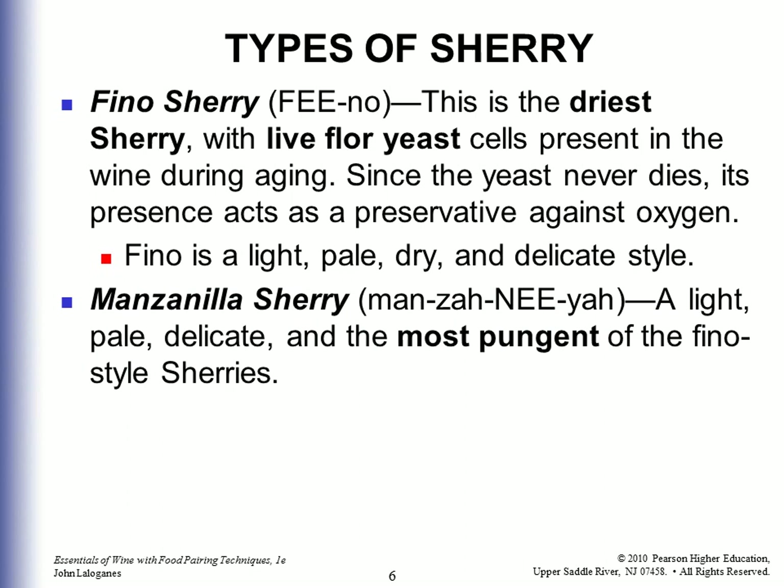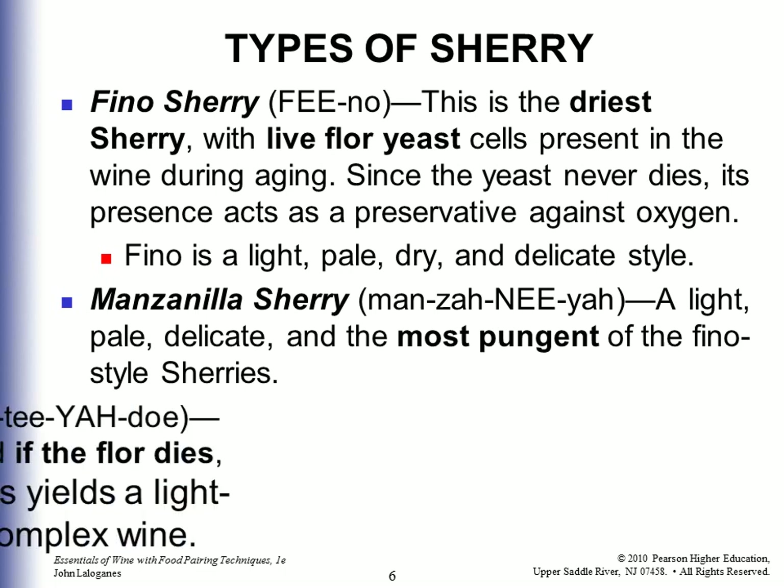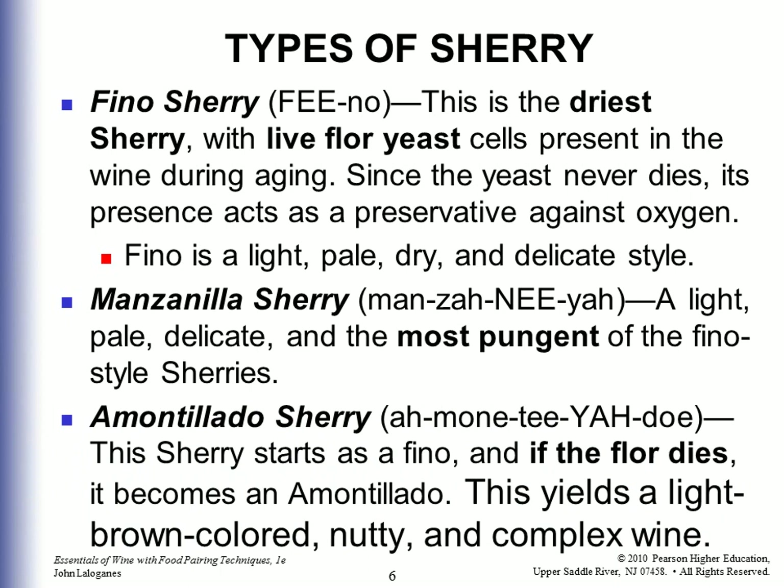Manzanilla Sherry is a light, pale, delicate, and the most pungent of the Fino-style Sherries. Amontillado is a Sherry that starts as a Fino, and if the floor yeast dies, it becomes an Amontillado. This yields a light brown, nutty, and complex wine.